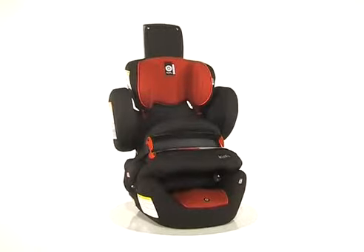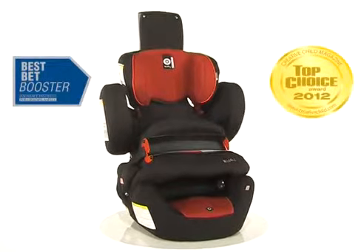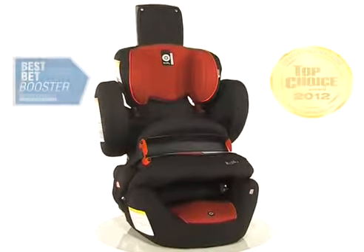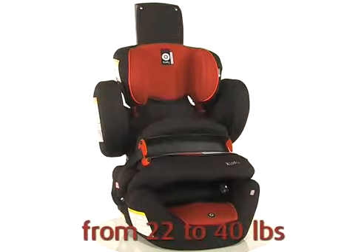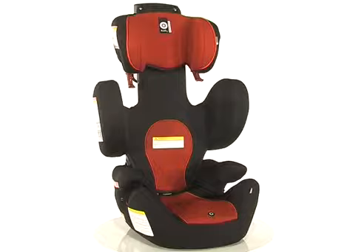The Kitty World Plus is a combination seat. This German-engineered seat utilizes a protection shield technology that can be used from 22 to 40 pounds. Once removed, it turns into a belt positioning booster up to 110 pounds.